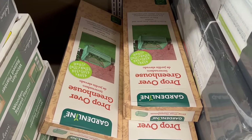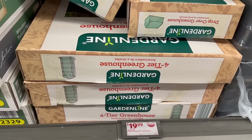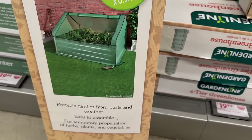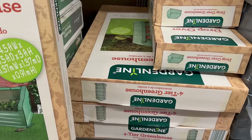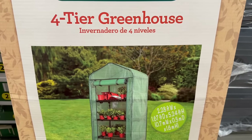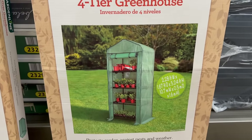Right here they've got these drop-over greenhouses — these are really cool. There are two different styles to choose from for only $19.99. You've got the four-tier greenhouse with four shelves, and then a smaller drop-over garden greenhouse. I actually kind of want one of these — for 20 bucks, where can you get it? Aldi's! Both say no tools required, so it's just an easy snap and put it up. Definitely needs to be added to your wishlist if you love to garden.